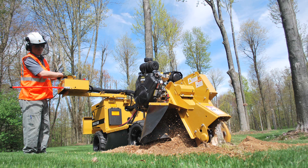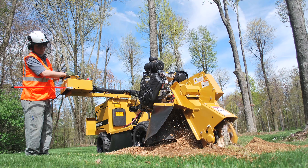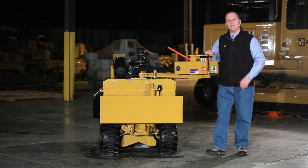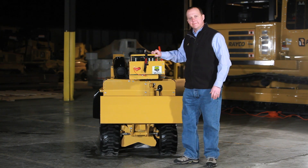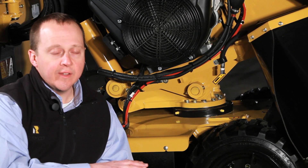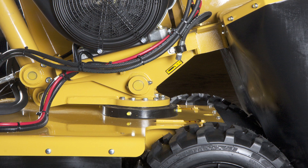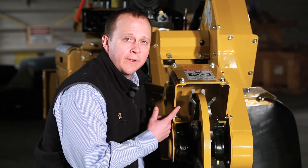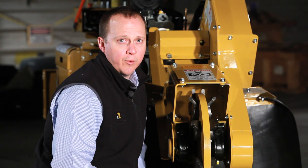And now for some Rayco exclusives. Rayco's exclusive swing-out controls give the operator better visibility while cutting, and swing in line for traveling through backyard gates. A slewing ring lowers the machine's center of gravity while allowing it to swing and cut wider, letting you maintain maximum cutting depth across the entire width of the cut. The wide cutter wheel housing helps reduce mud buildup and chip recirculation that rob horsepower.